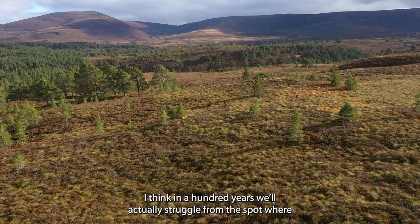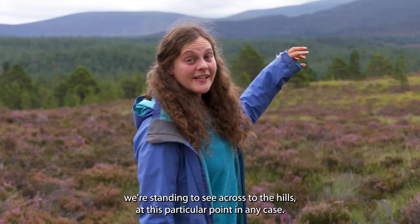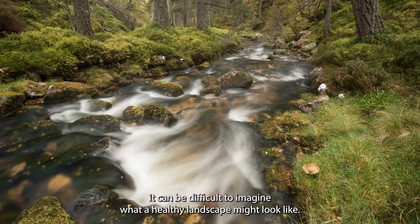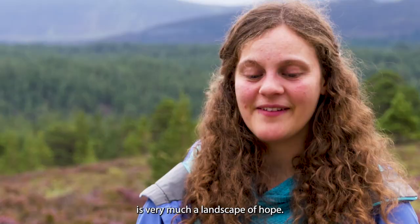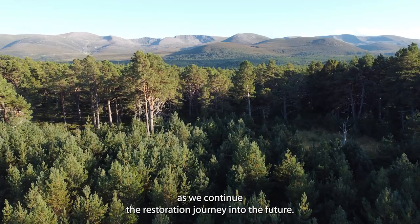I think in 100 years we'll actually struggle from the spot where we're standing to see across to the hills. We'd expect that a lot of these young trees will have become quite mature. The natural world in the UK is so highly depleted that it can be difficult to imagine what a healthy landscape might look like. Being within this landscape is very much a landscape of hope, and monitoring these changes helps us carry this hope forwards as we continue the restoration journey into the future.